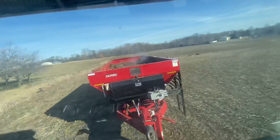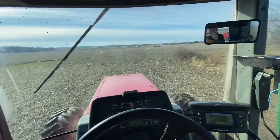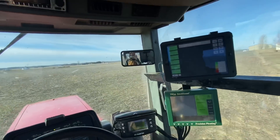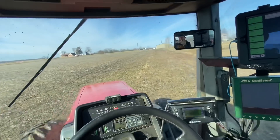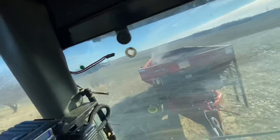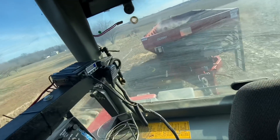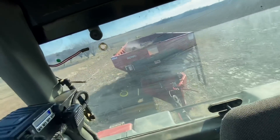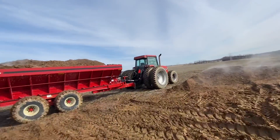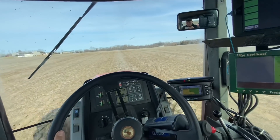We've about got the first one spread. I'm sure all the neighbors are loving it. We have a lot of people complain about manure around here, but if you move from town out into a rural area zoned for agriculture, don't complain when there's agriculture around you. This is part of it. Give it a week and you won't smell it at all — usually a couple days, honestly. Load number five, got her piled up pretty good — pretty easy going job.